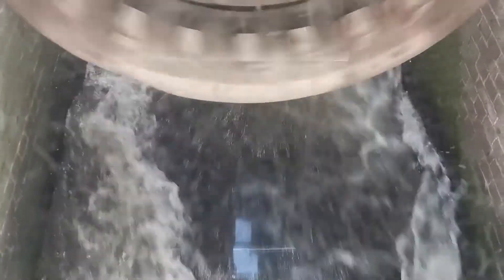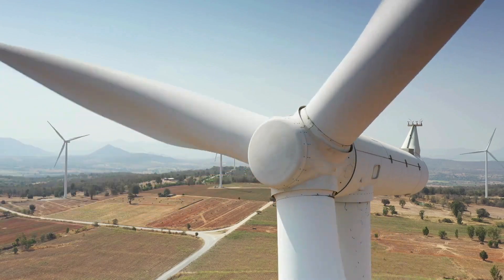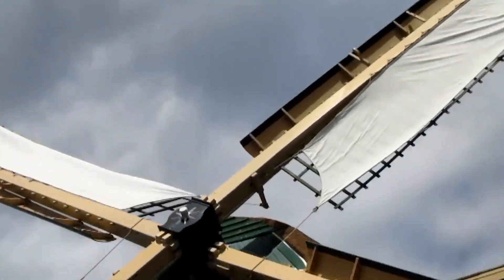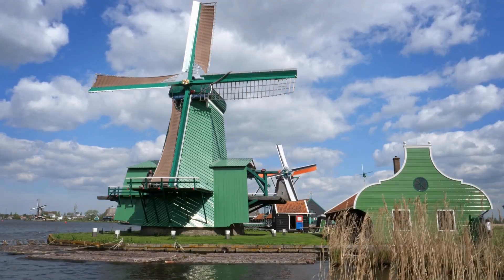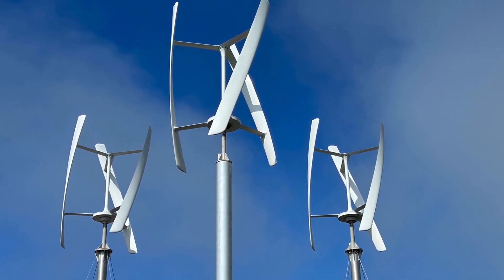The innovations of the Dutch Golden Age laid the groundwork for the modern wind energy revolution. The principles of wind harnessing, mechanical power conversion, and engineering efficiency developed during this period became the foundation for contemporary wind turbine technology. Dutch windmills demonstrated how wind energy could be scaled for industrial and societal applications, a concept that inspired subsequent advancements in renewable energy. Modern wind turbines, while technologically advanced, borrow heavily from the Dutch legacy.